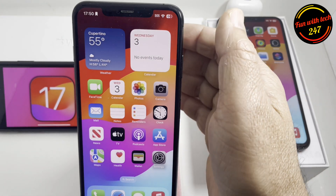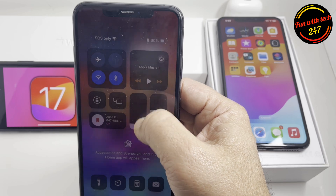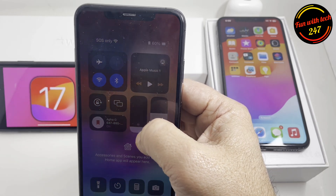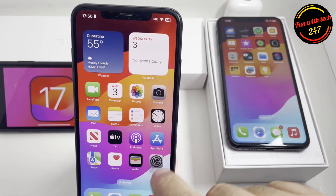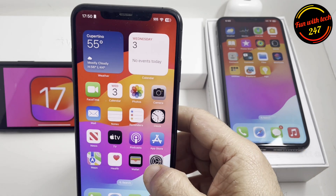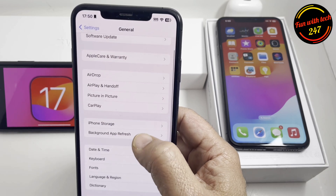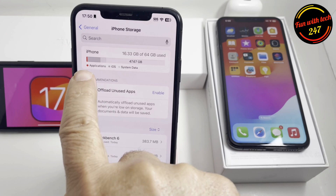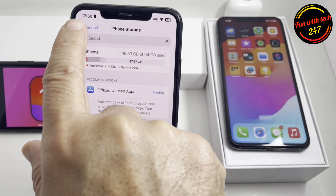I've heard complaints about brightness issues after this update on some models — it's glitching the brightness. On this XS Max I don't have any problem. Along with these features there are also a few bug fixes. The first time I went to check iPhone storage it did not load right away and took a little longer, but the second time it didn't take that long, so I don't think it's a major problem — it also depends on which model you're using.